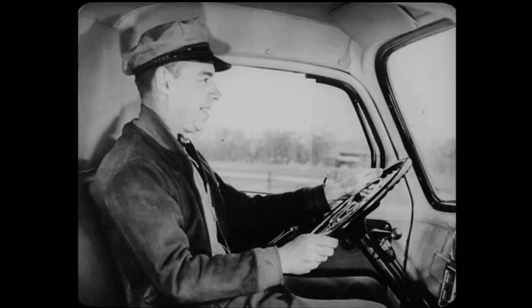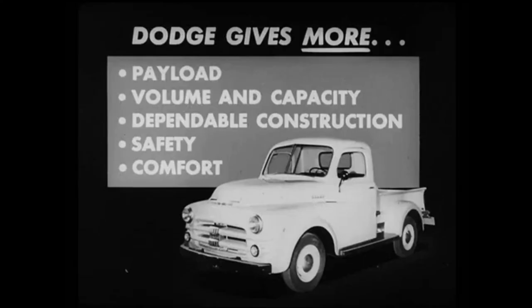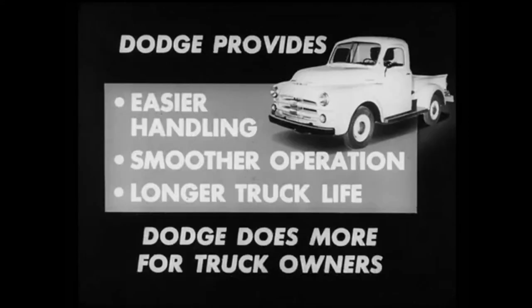Well, I agree you've proved your comfort story, all right. Then I guess we've proved Dodge's superiority in every feature that counts with truck owners. Because already we've shown that Dodge gives more in payload, in volume and capacity, in dependable construction, more in safety and comfort than Ford. We've proved that Dodge provides easier handling, smoother operation, and that you can expect longer truck life than Ford. In other words, we've proved that Dodge does more for truck owners than Ford.